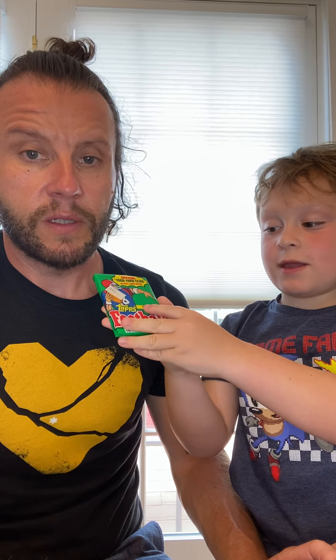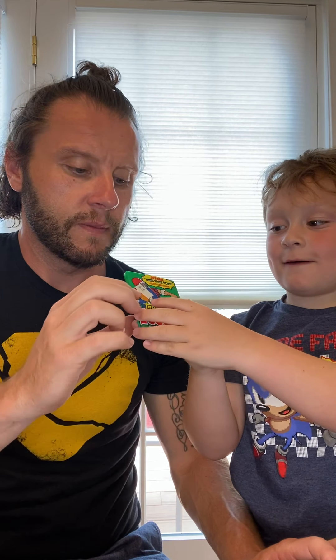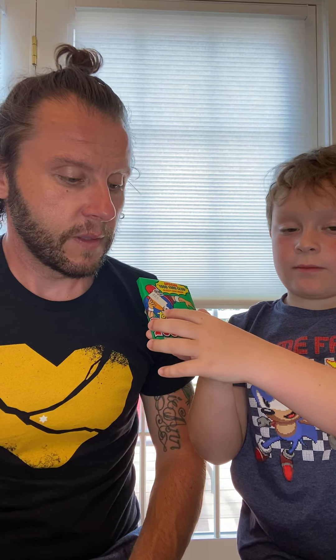Now we have the 1991 Topps Football. The sticker on it says 59 cents, so when these were sold they were 59 cents. We're going to open up the pack. I wasn't sure there'd be gum in this pack — apparently there was no gum. That's good, it would be gross to eat gum that's 31 years old.